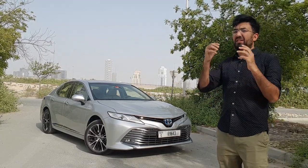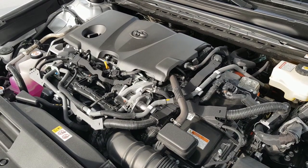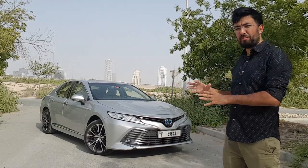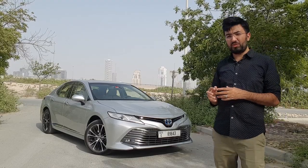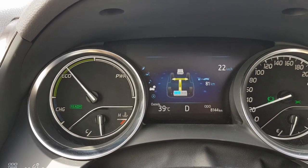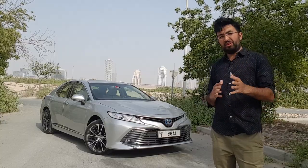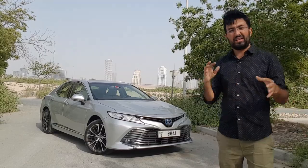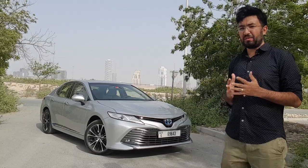When you open the bonnet you realise how complicated this car is. We don't often appreciate how these cars work because you just put it into drive, but a lot of technology works inside to power this hybrid. The computer is doing all the calculations to ensure maximum efficiency and to switch between electric power and the engine as and when required.